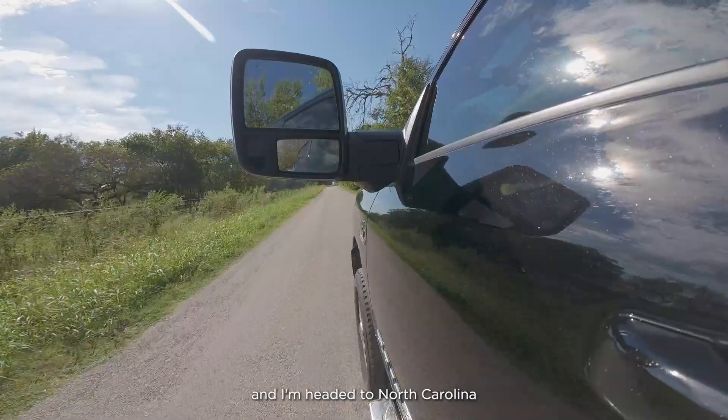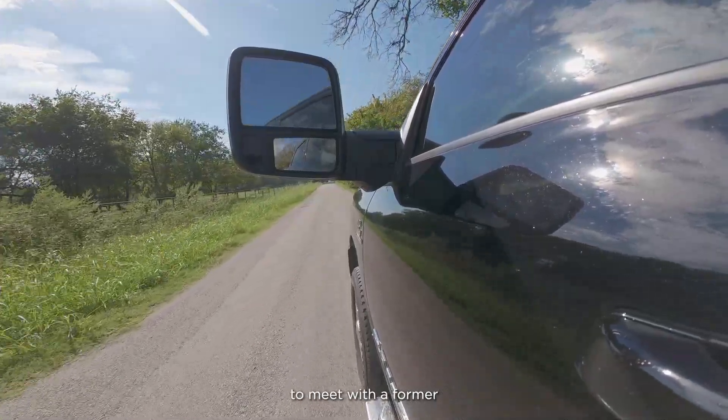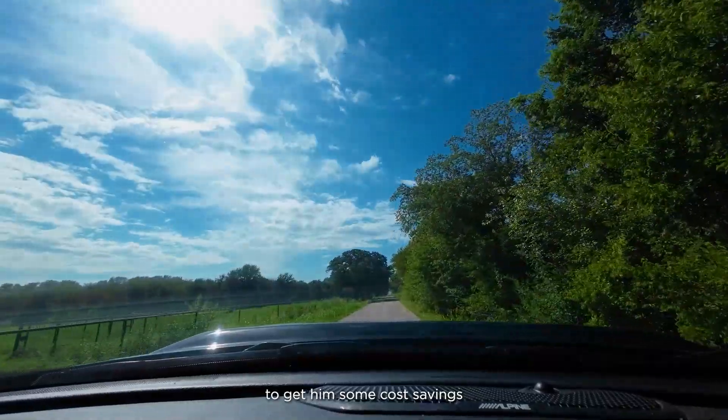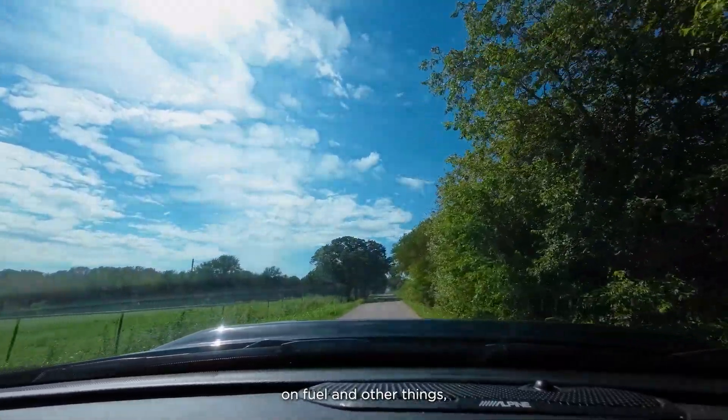I'm leaving the house out here in Texas farm and cattle country and I'm headed to North Carolina to meet with a former firefighter turned farmer named Russell Hedrick, who's been utilizing drones in his farming to get him cost savings on fuel and other things, as well as increase his efficiency and crop yields, all using DJI agricultural drones, the Agris line. Come with me, get on the road as we meet Russell.